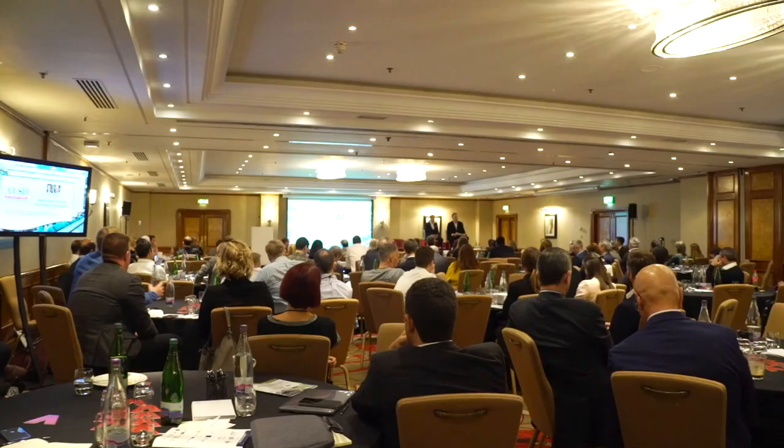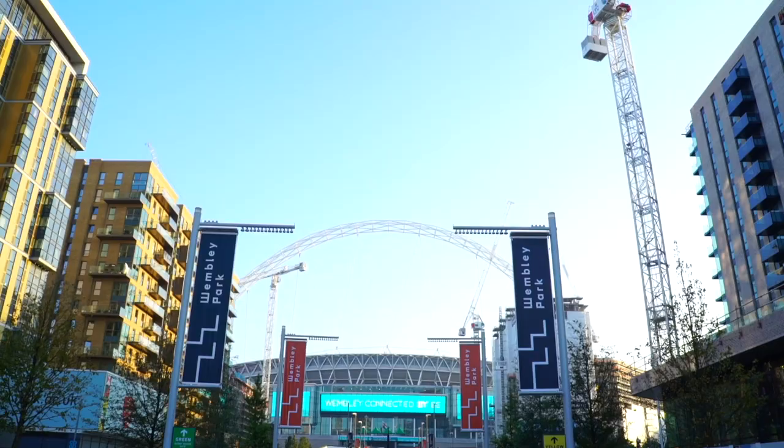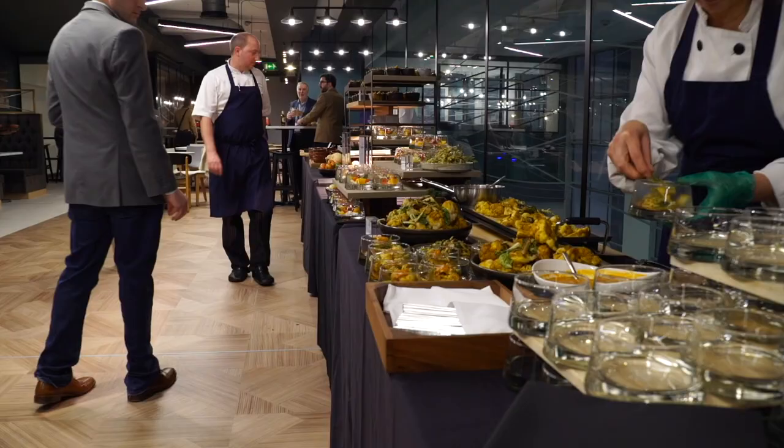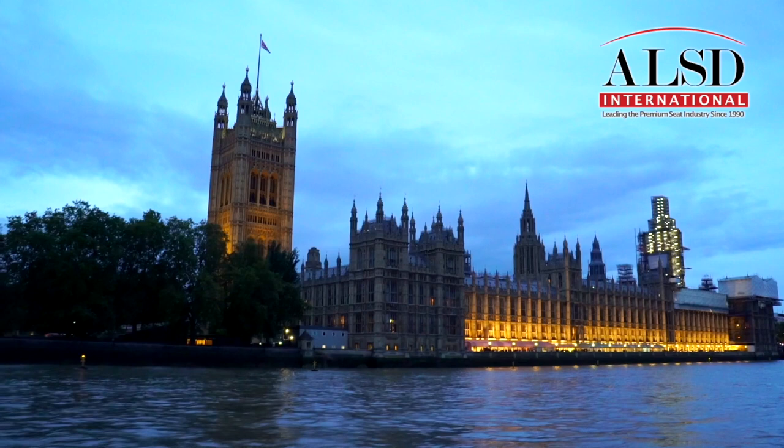We're doing a large project in four phases, expanding the concourses, building a steel shield around the stadium. Hey there ALSD, Jared Frank here, back at ALSD International, this time with Jørgen van Eersel from Amsterdam.